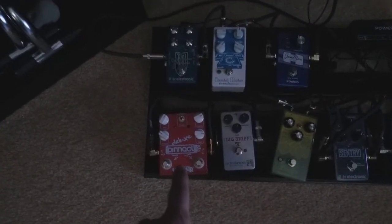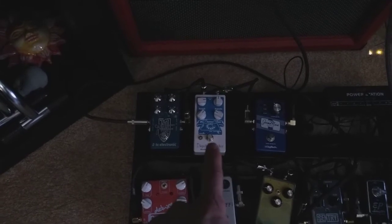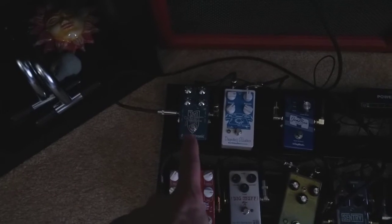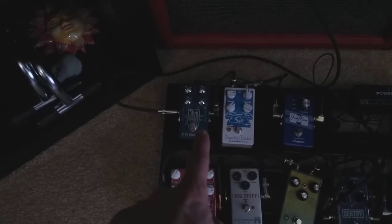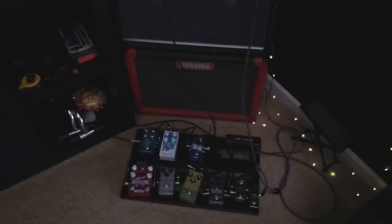A Wampler Pinnacle for the dirt dirt. Looper pedal for when I'm playing with myself. This is Earthquaker Devices Dispatch Master — delay and reverb. And a TC Electronic John Petrucci Signature Chorus Flanger Tremolo pedal. Sounds really good. I'm very happy with the sounds.